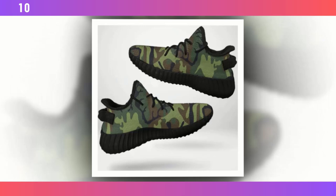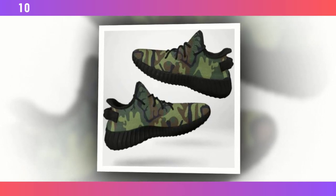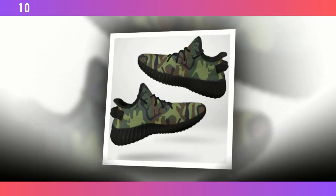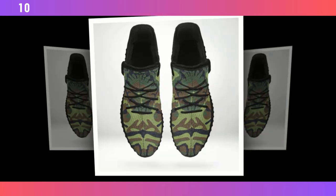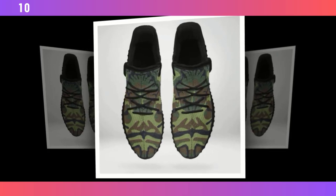Let's start with a brief overview of what makes camo shoes so popular. Originally designed for military use, camouflage has crossed over into mainstream fashion and become a go-to pattern for those who want to add a touch of ruggedness to their look. Camo shoes offer a unique blend of style and functionality, making them suitable for a variety of occasions, from gym sessions to casual outings.